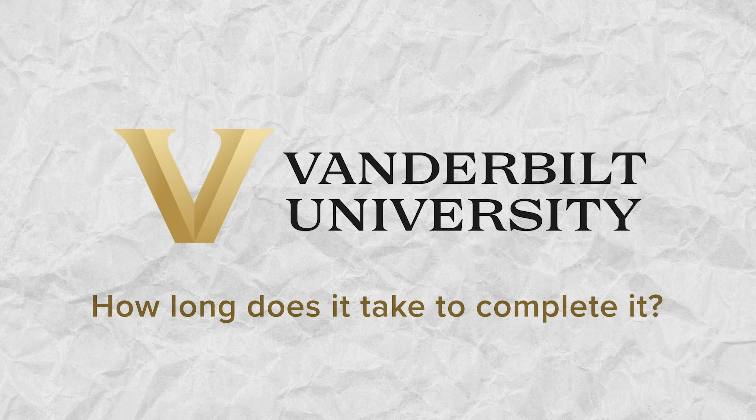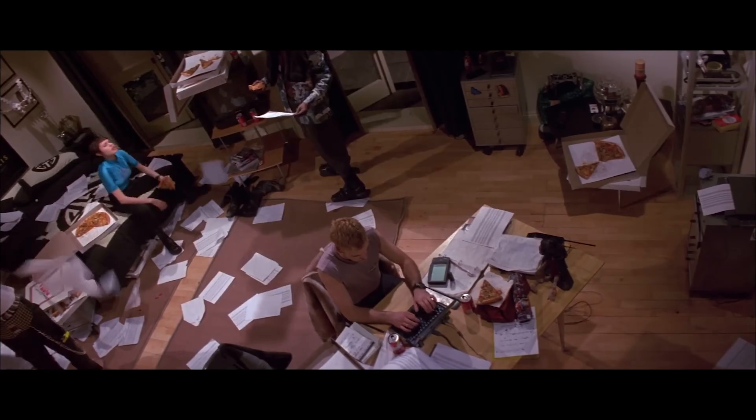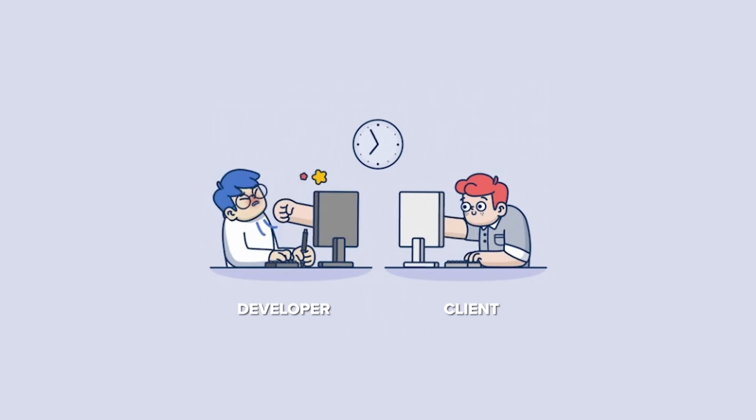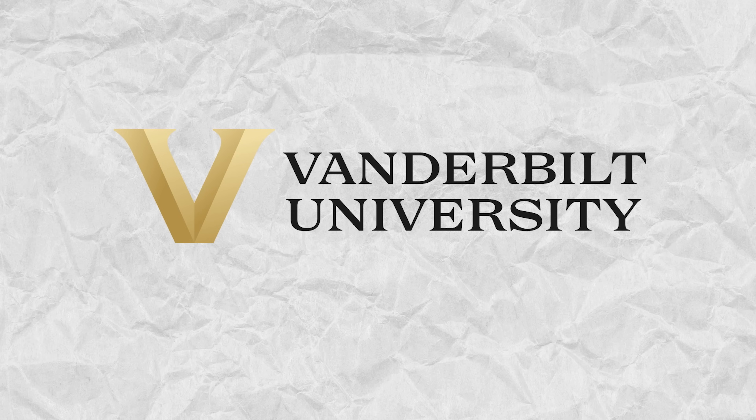How long will it take to get through the course? This course is not too long — you should be able to complete it in about 18 hours, or even less. That's roughly three weeks at six hours per week. You can take the course at your own pace, anytime you like. Some students in the comments even finished it in one week, and there are no deadlines to restrict you.